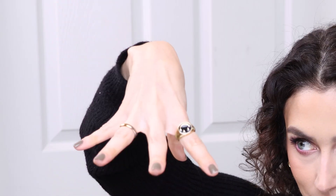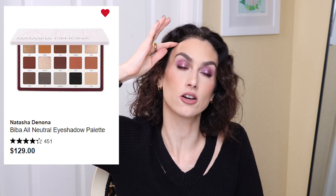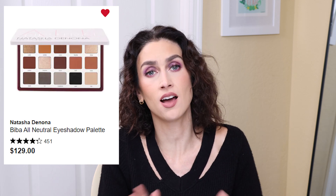Another eyeshadow palette in the same vein — this requires having a ton of money to drop — is the Natasha Denona Biba palette. This palette looks absolutely stunning and I've heard amazing things about it. It's $129. I can't do it — but if I had the money, I would absolutely do it. I love Natasha Denona's formula, but I just cannot spend that kind of money on an eyeshadow palette. In my dream cart and my dream world, I would absolutely be purchasing this one.